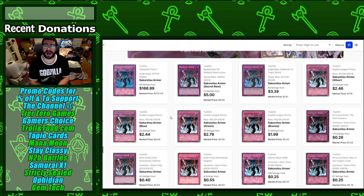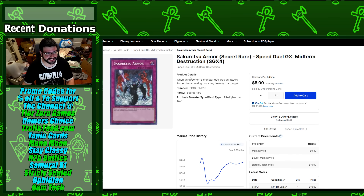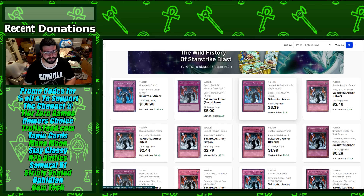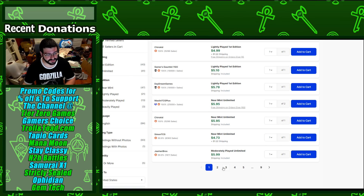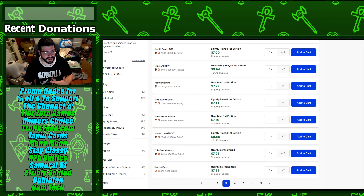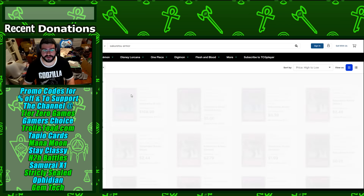Now cards I'd be personally getting — not necessarily rushing — but for the Sakuretsu Armor secret rare I would get that sooner than later, as it goes up very fast and the midterm destruction box has a lot wrong with it in terms of distribution. Something I'd be slowly picking up is first edition Legendary Collection 3 Yu-Gi's World, which has fallen out a lot thanks to the secret rare. First edition Yu-Gi's World is extremely popular, sees a ton of buyouts, and has fallen towards a low of $6.